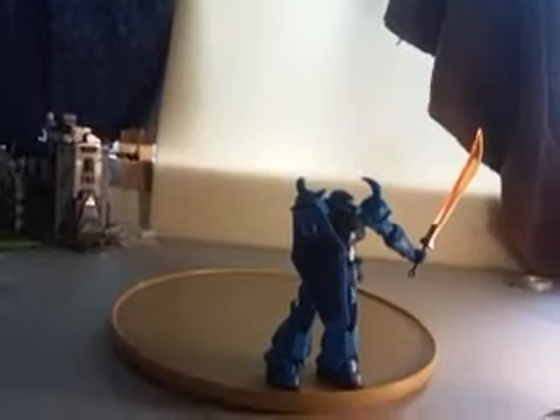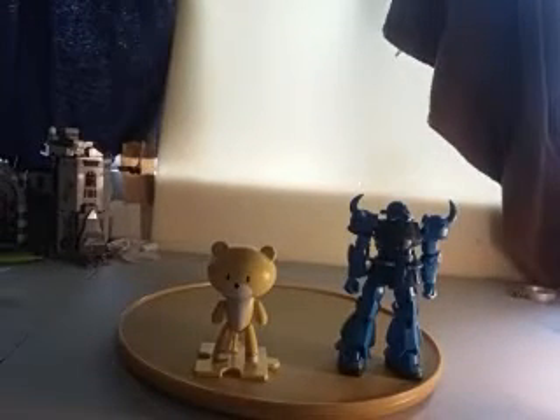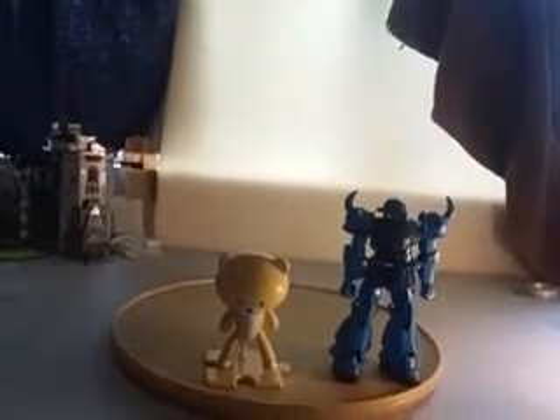But despite that, you can still get him some cool poses. Size comparison time — this little guy here. Now this guy is supposed to be able to go on his back, but I kind of lost the chair. I know it's my first video and I already screwed up. The Jagd Doga review is coming next.